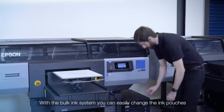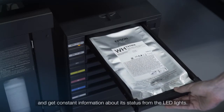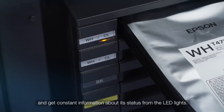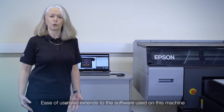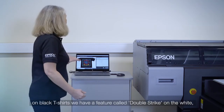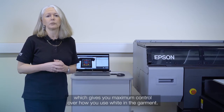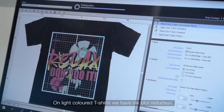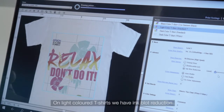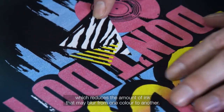With the bulk ink system you can easily change the ink pouches and get constant information about its status with the use of LED lights. Ease of use also extends to the software used on this machine. On black t-shirts we have a feature called Double Strike on the white, which gives you maximum control of how you use your white in your garment. On light colour t-shirts we have ink block reduction, which reduces the amount of ink that may blur from one colour to another.